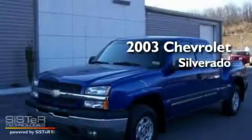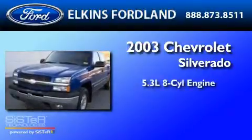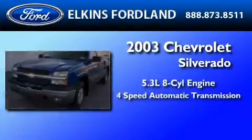This is a 2003 Chevrolet Silverado. It has a 5.3 liter 8-cylinder engine and a 4-speed automatic transmission.